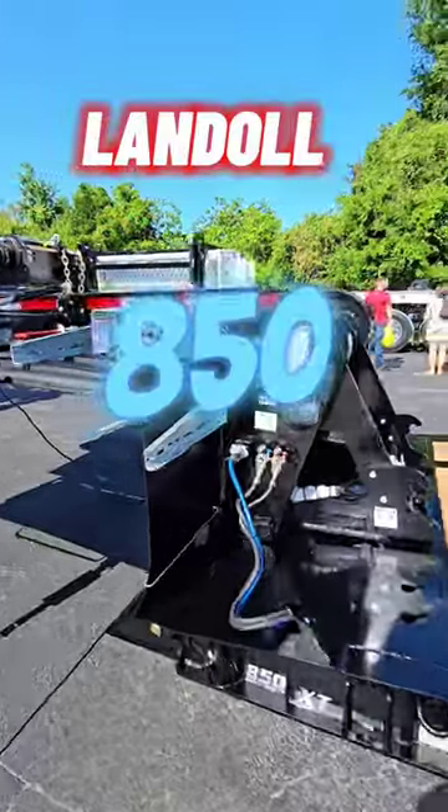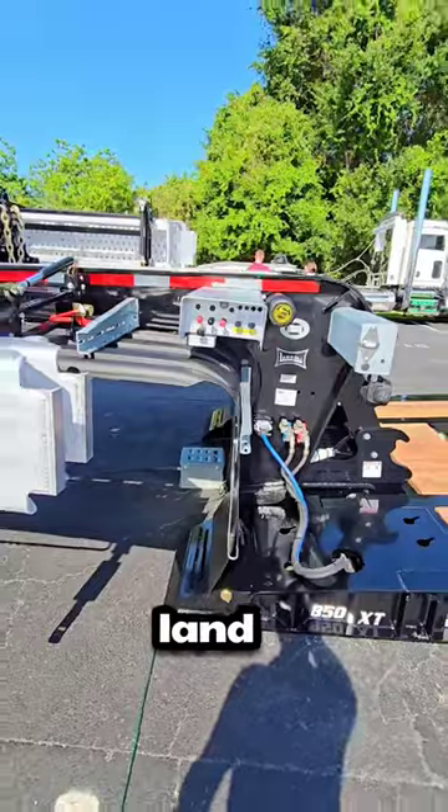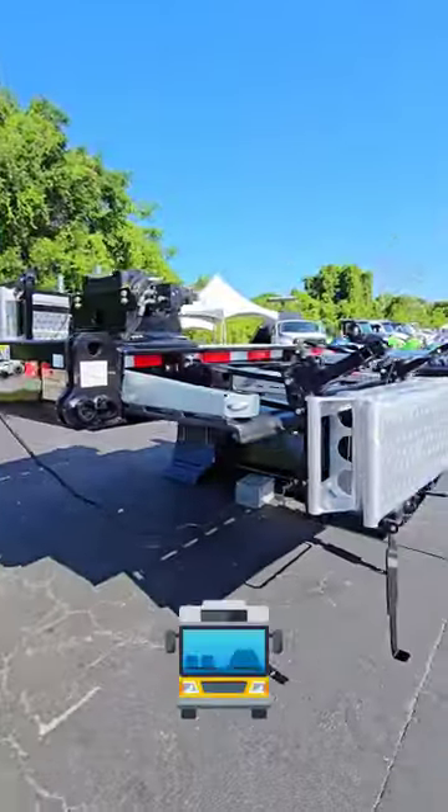This is a Landall 850 XT, the long-awaited, much-anticipated Landall trailer that can haul buses, fire trucks, and motor coaches.